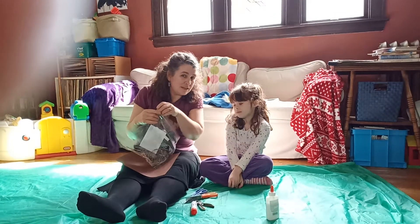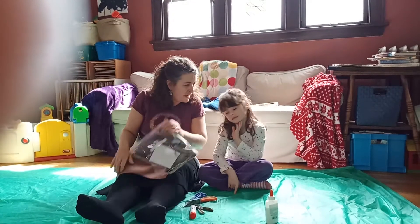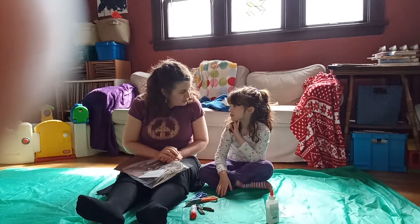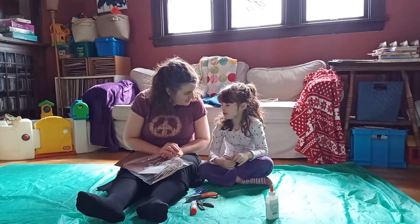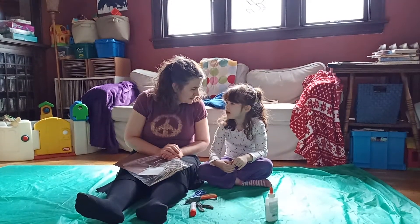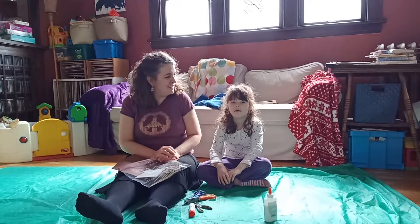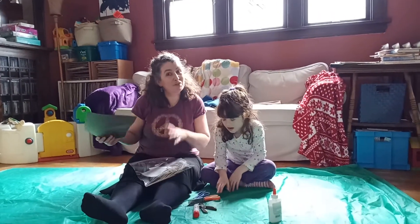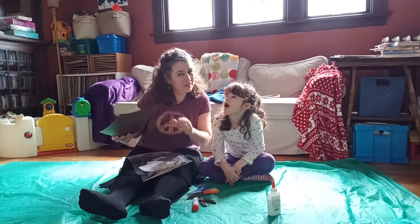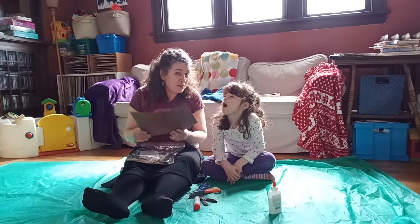There should be a Ziploc bag with all the materials in the supplies I dropped off. So Natasha, what did we do this for in your classroom? What's the name of the program that I come in and volunteer? Art adventure. So I came into Natasha's first grade class and did Art Adventure right before the schools shut down for COVID-19. I'm glad we were able to do this.